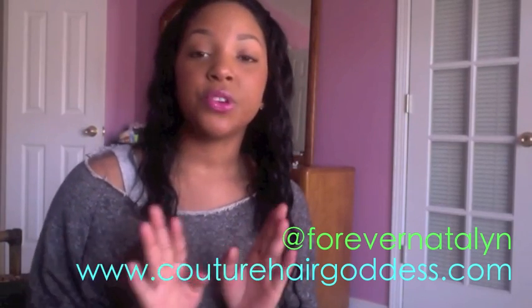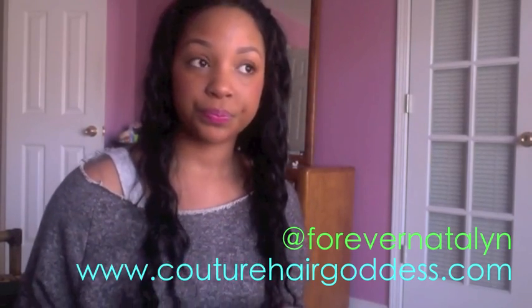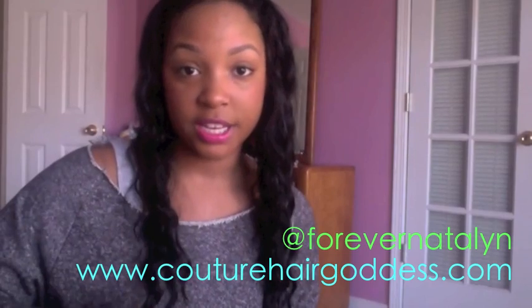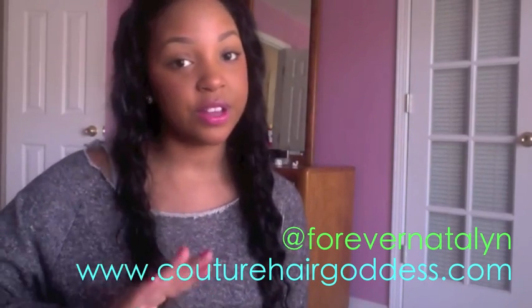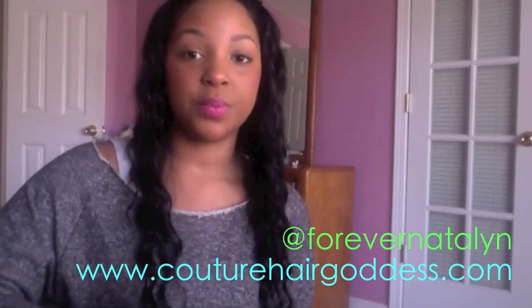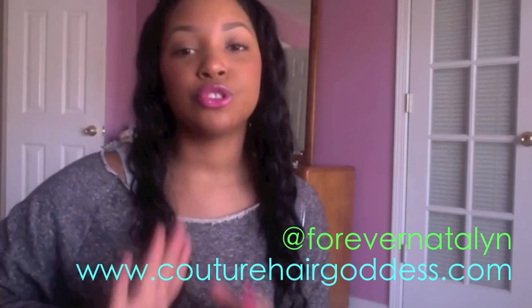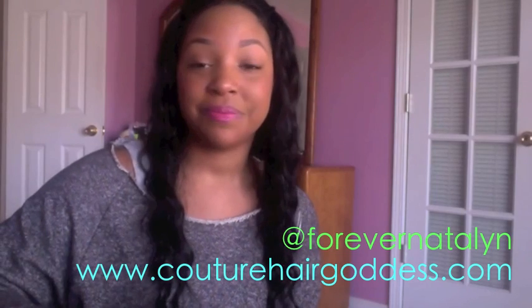So if you haven't heard already — within the next week or so, hopefully next week, international affairs is causing some delays, but hopefully next week the Brazilian hair will launch. I've been taking pre-orders and some of them have already been filled, while others are still waiting to be shipped out. The Brazilian hair is coming so soon and I'm so excited.